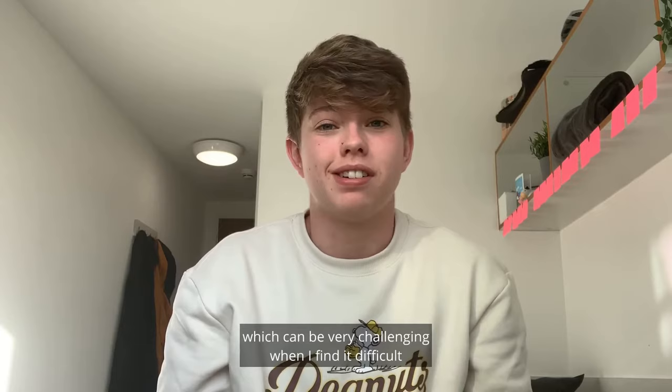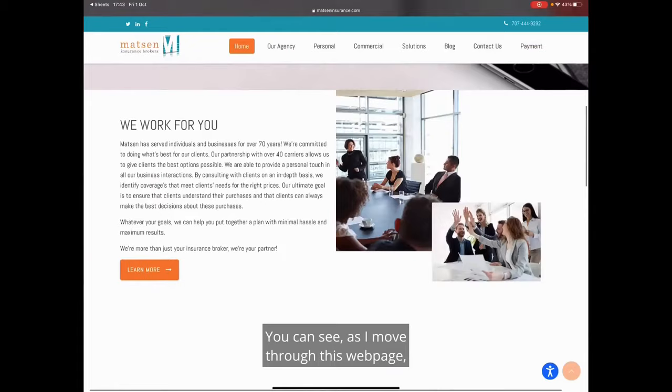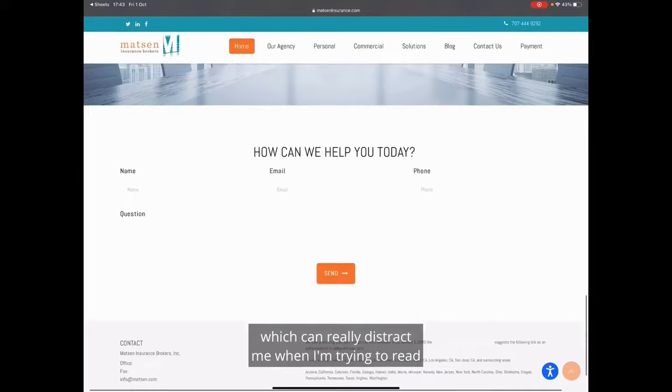However, I recently learned about AccessiBe which has helped me massively. You can see as I move through this web page there's a lot of animations, moving boxes, moving images which can really distract me when I'm trying to read the information on the page.